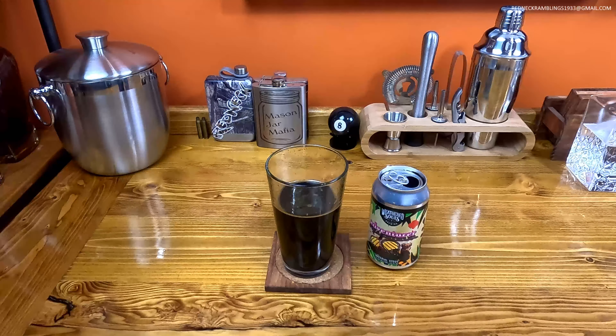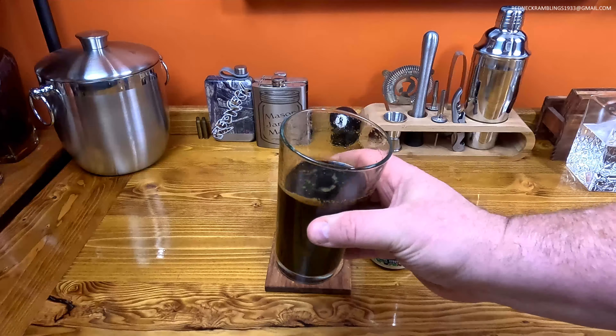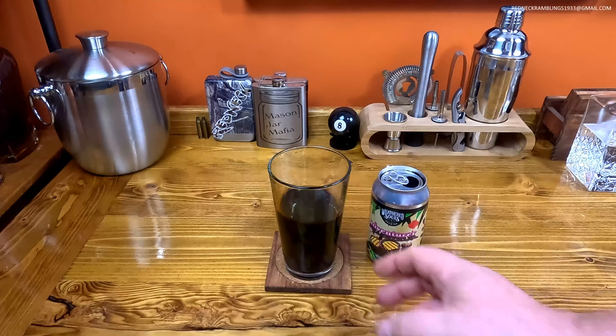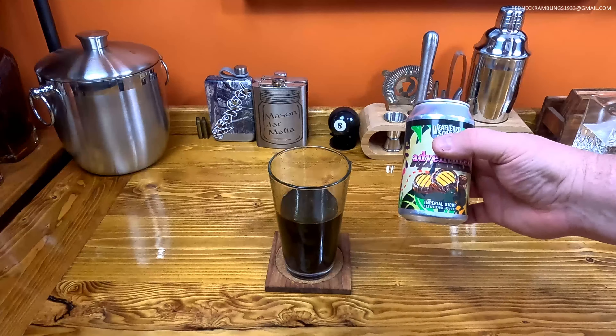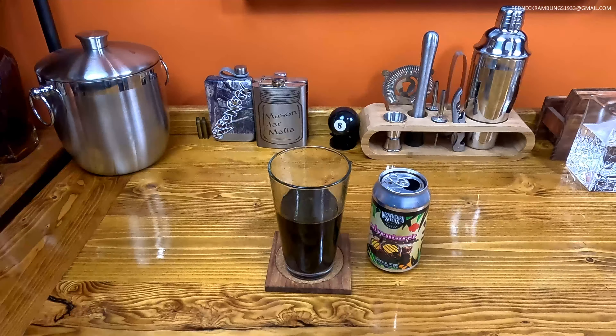This is a dessert beer — this is very sweet. Not the sweetest I've had, but it's sweet. This is not something you're going to sit here and chug a six-pack on; you might vomit if you do. But it's good. Fantastic sipping beer. 10.5% ABV — it's right there in the sweet spot. Oh, that's good. I actually wish I had another one of those, but I only got one.